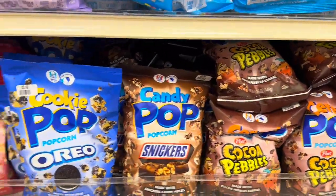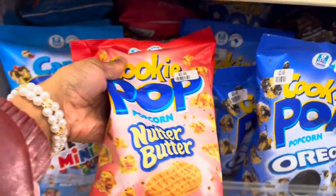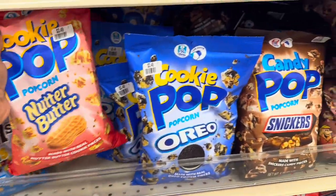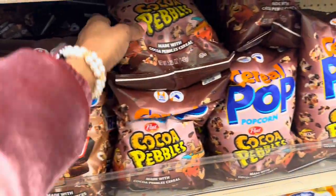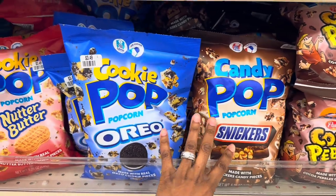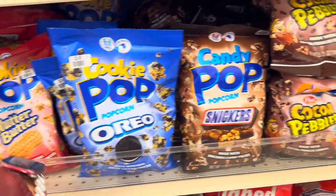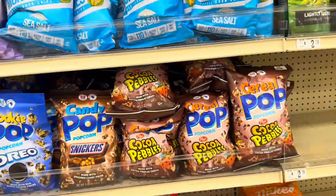They've got Nutter Butters candy pops and Cocoa Pebbles candy pops. I haven't seen those ones before. They have the Nutter Butter ones, Snickers, and Cocoa Pebbles. I've seen the Snickers and Oreos before, and the M&Ms, but never the Nutter Butters and never the Cocoa Pebbles — those ones are new.